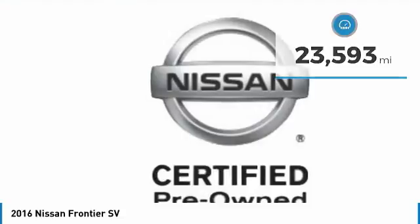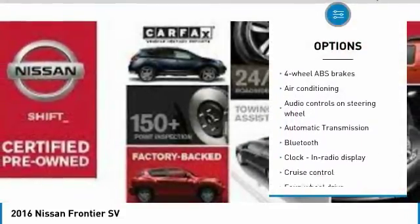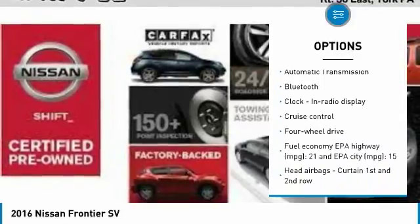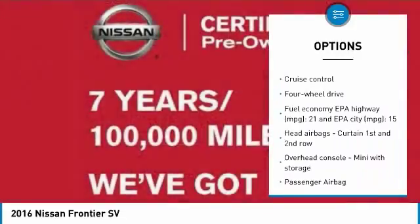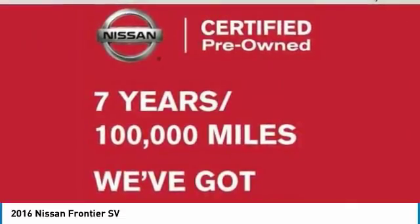Here are some of this vehicle's great options: traction control, air conditioning, Bluetooth, passenger airbag, automatic transmission, cruise control, remote power door locks, power windows, tachometer, and heads-up display.